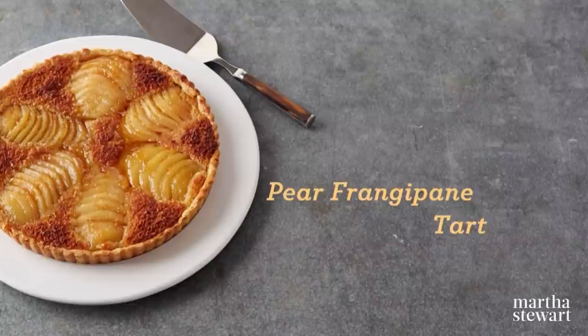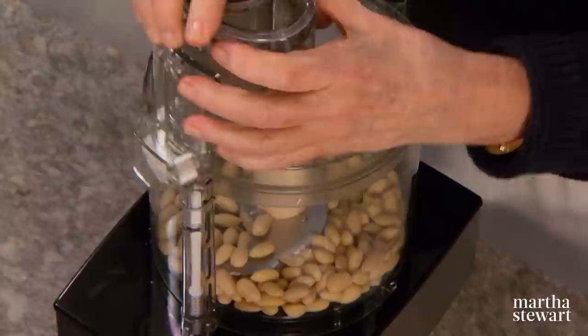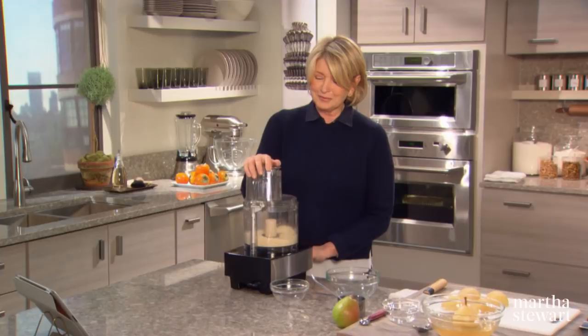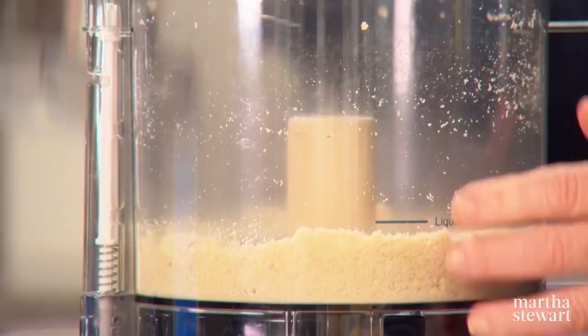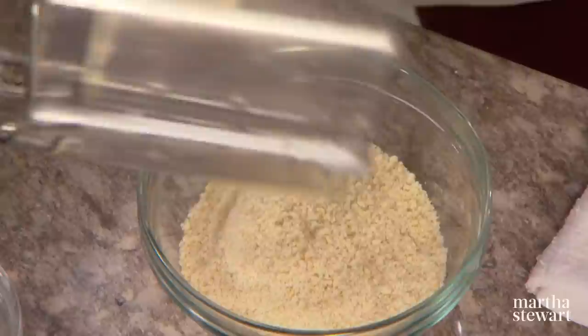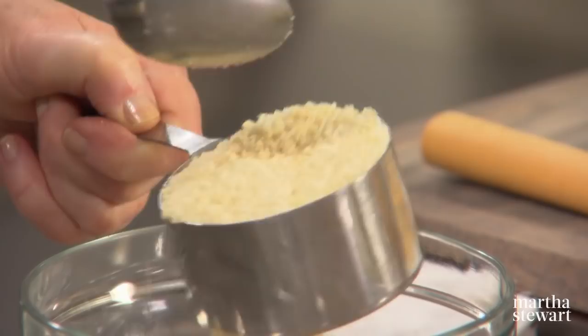One of the first tarts I ever made was a pear frangipane tart. It incorporates beautifully poached pears with an almond cream filling that really tastes delicious, baked in a tart shell. You start with ground almonds — it's best to grind your own into almond flour, and we need a cup of finely ground almonds. You don't want to grind it so fine that it turns into marzipan or almond paste, but you want it really fine because you're trying to make almost a coarse flour. Measure it out so that we are accurate — it should be a level cup.